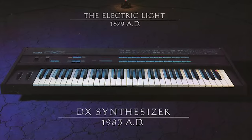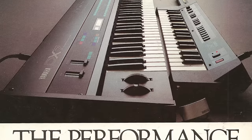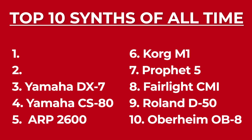The DX7 is on more 80s hits than you can count — Whitney Houston, Madonna, Michael Jackson, Phil Collins, A-ha, Celine Dion all had multiple DX7 world hits. With over 200,000 units built between 1983 and 1989, the DX7 single-handedly put an end to the golden era of analog synthesizers and initiated the shift towards digital synth manufacturing.